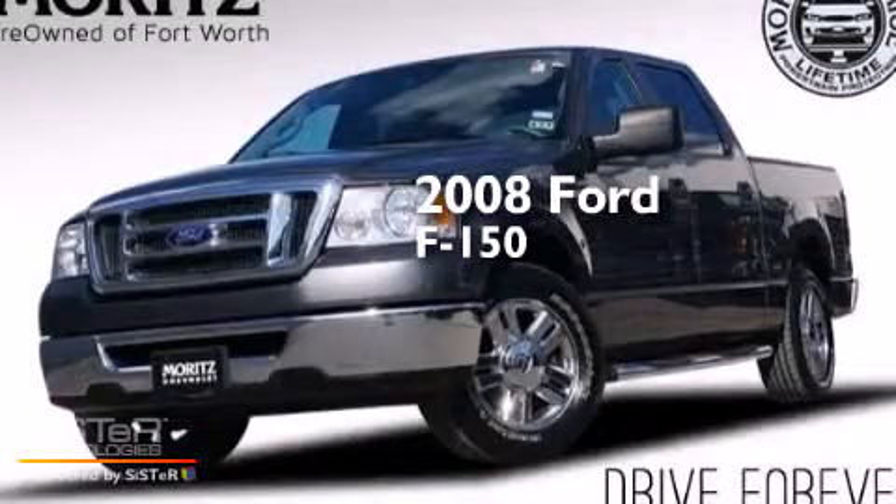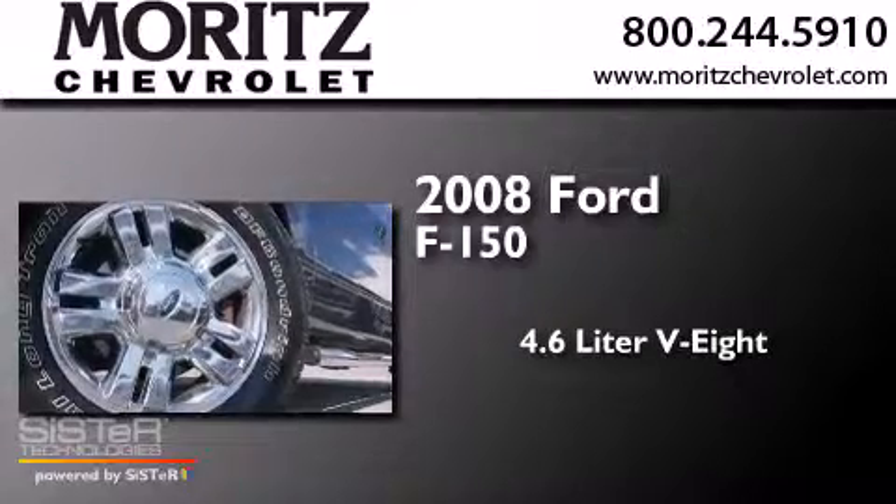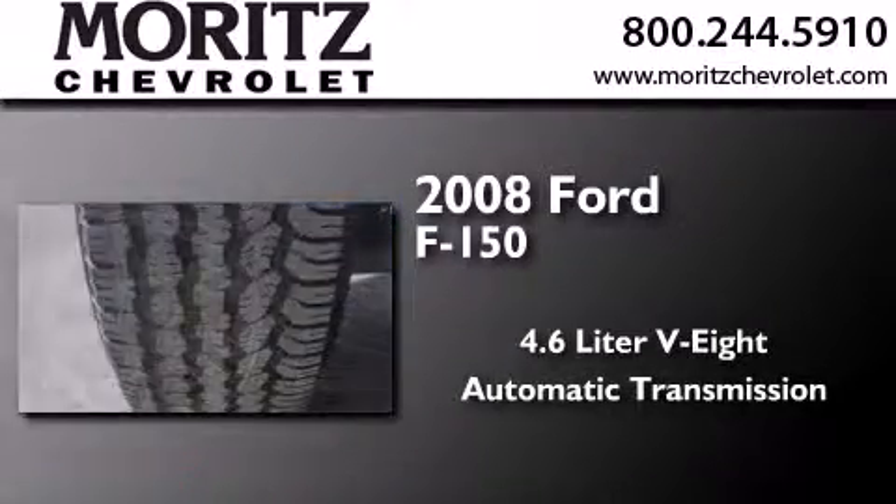This is a 2008 Ford F-150. It features a 4.6 liter 8-cylinder engine and an automatic transmission.